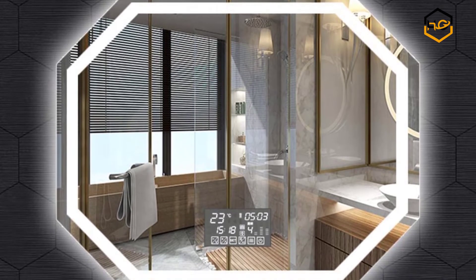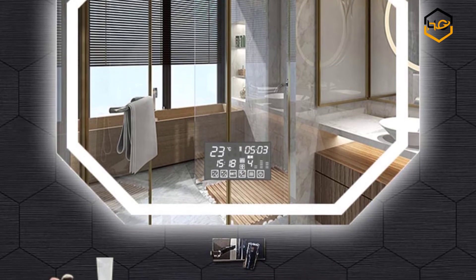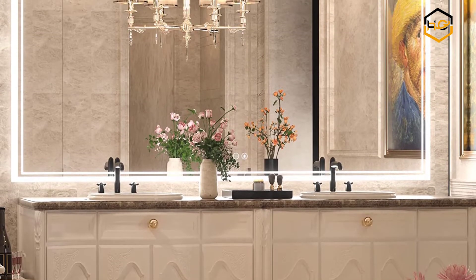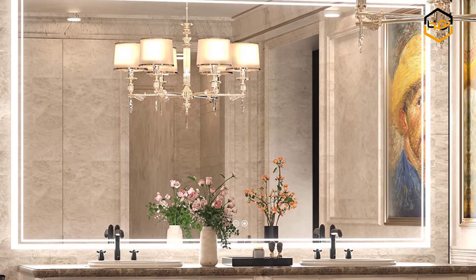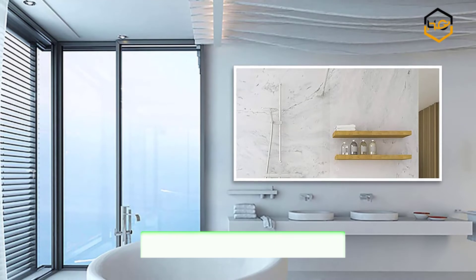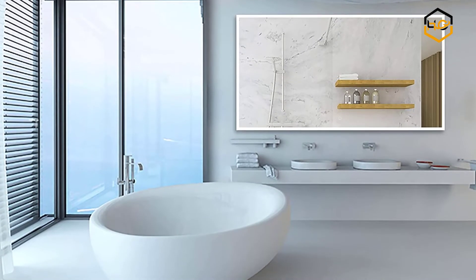Hey guys, in today's video you will be checking out some of the best LED mirrors for bathroom available in the market. We have combined them according to their quality, capacity, price, user satisfaction, and ease of use. You can find out more info about them in the description box below. Make sure to subscribe to our channel and hit the bell icon to be the first to know about any new videos.